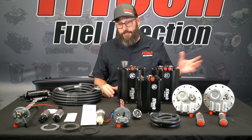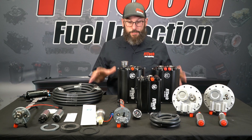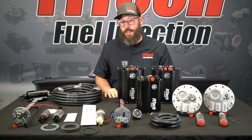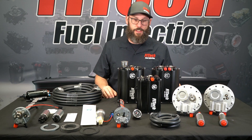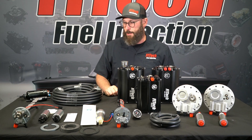Fitech has expanded its line of fuel delivery systems, so when selecting your proper fuel delivery system for your application, you want to look at a few different things. Let's break down Fitech's fuel delivery into three major categories.